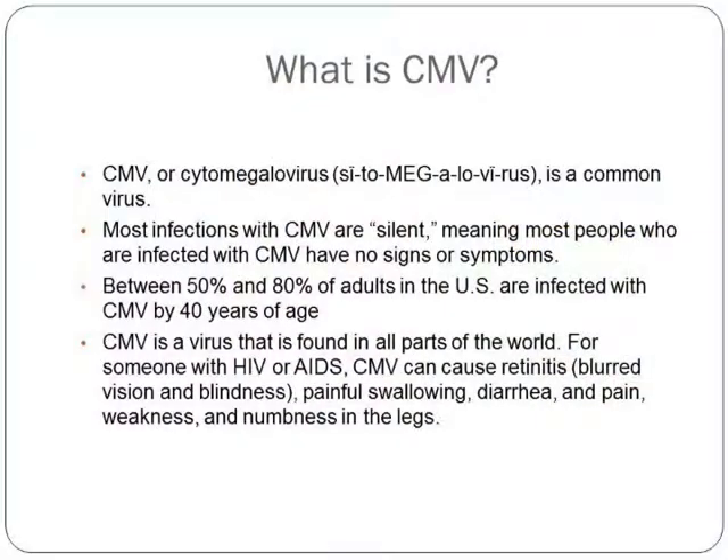Now, what is CMV? You need to know about this because most OBGYNs don't warn their patients about it. CMV, or cytomegalovirus, is a common virus. Most infections with CMV are silent, meaning most people don't ever show symptoms. Some do show flu-like symptoms. I never had symptoms when I was pregnant. I had no idea I was sick. I felt a little tired at times, but I just thought that was being pregnant.